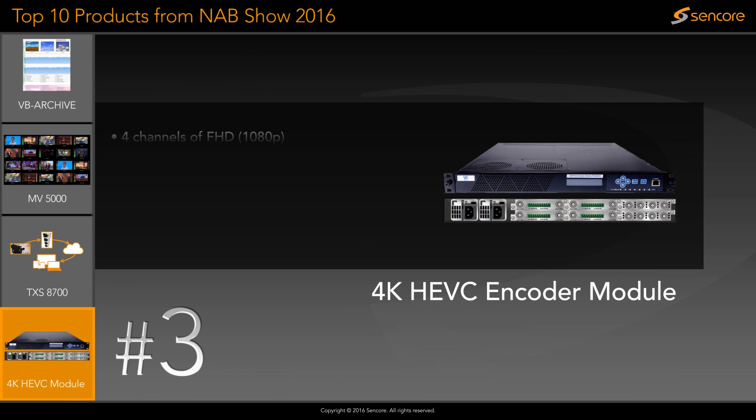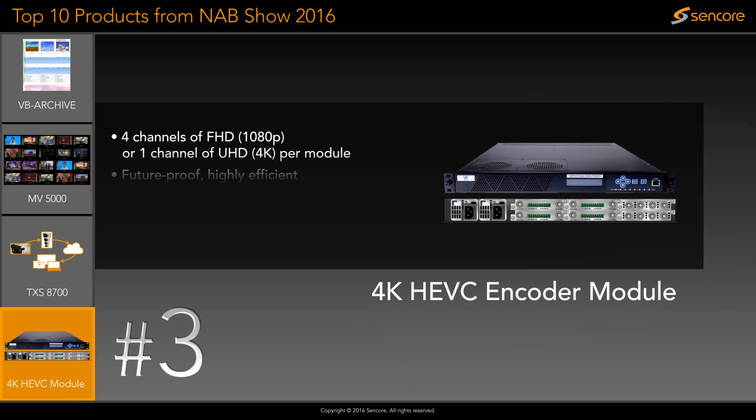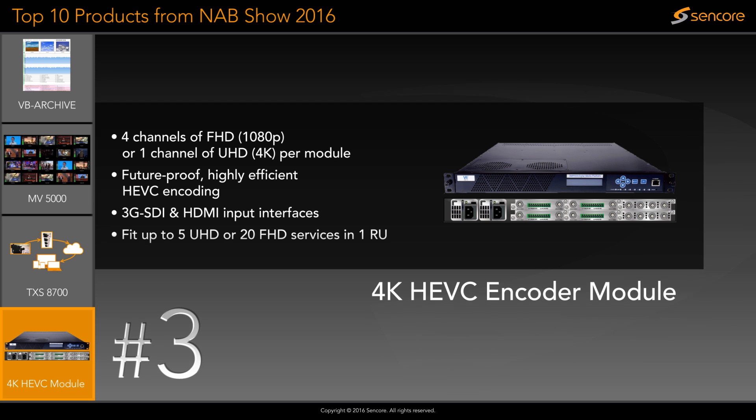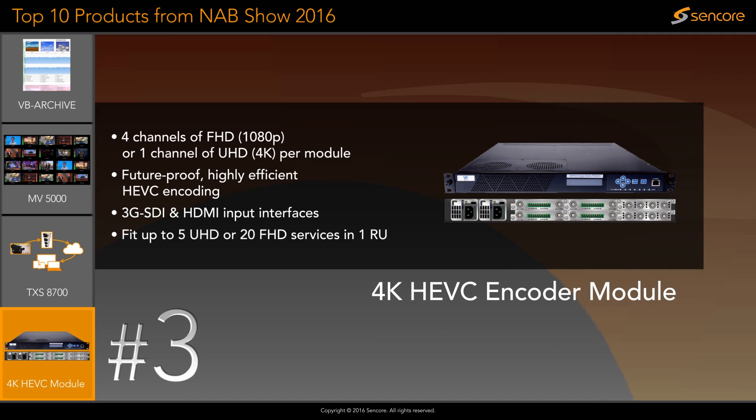The most talked about addition to the Welav product line is the 4K HEVC encoder module for the DMP900 platform. It uses either HDMI or SDI inputs and can be combined with other modules to fit up to 5 Ultra HD or 20 Full HD services.